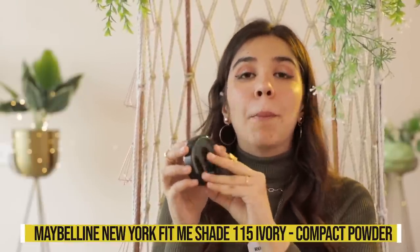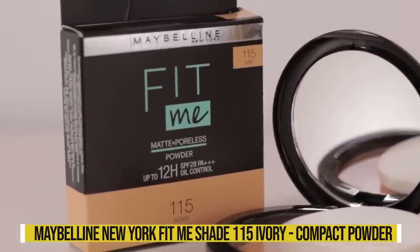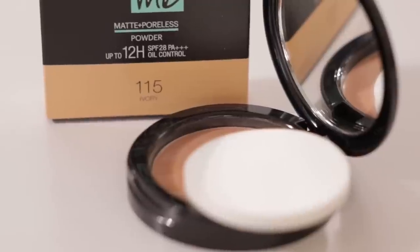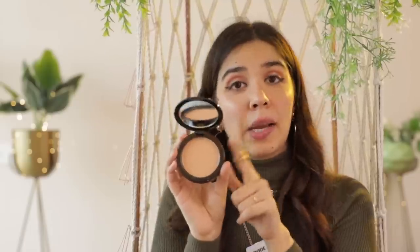Then I have the Maybelline New York Fit Me Compact Powder in shade 115, also known as ivory. Usually I've only explored high-end compact powders, which I could afford after I started earning properly around 3-4 years ago. For people going to college who like makeup, this compact is fabulous because of the coverage — quite good medium coverage that you can build up. I'd highly recommend this if you're looking for a good compact on a budget.